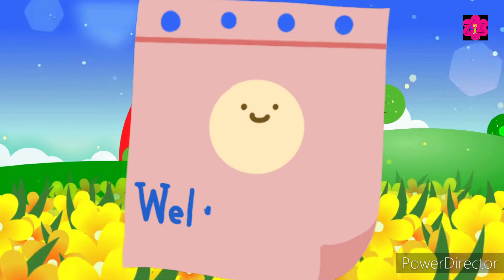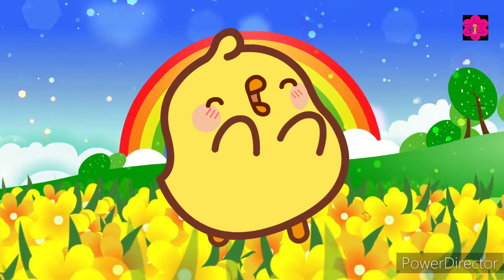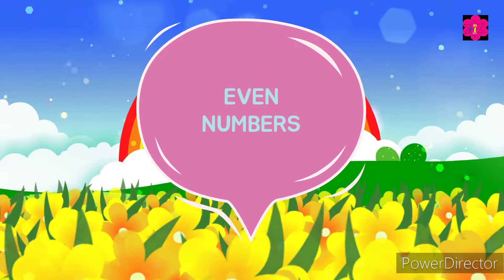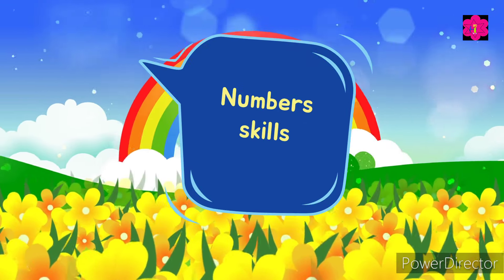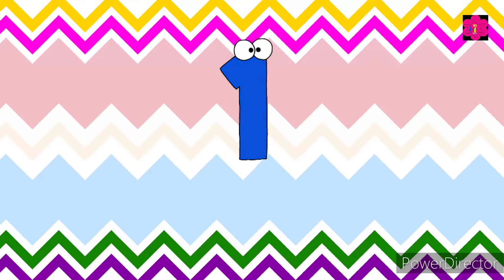Hello kiddos, welcome back to our fun learning quiz! Today we are going to play an exciting quiz all about odd and even numbers. Are you ready to join in and test your numbers, kids? Let's begin!